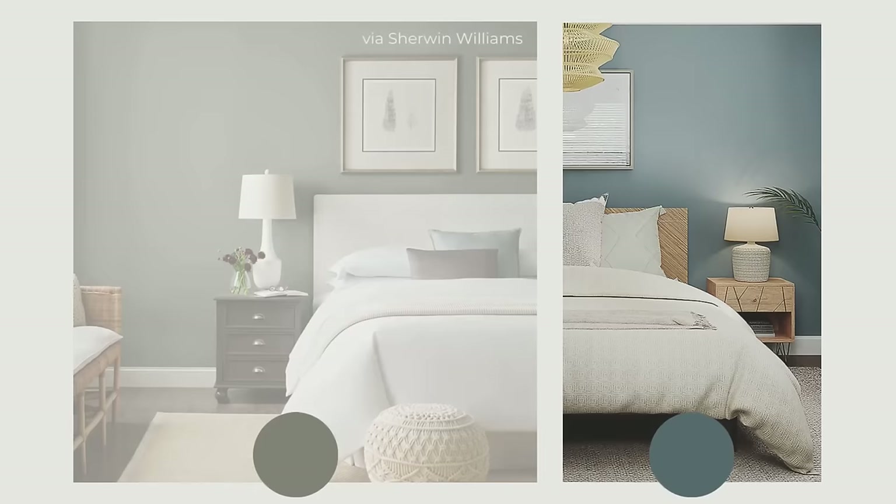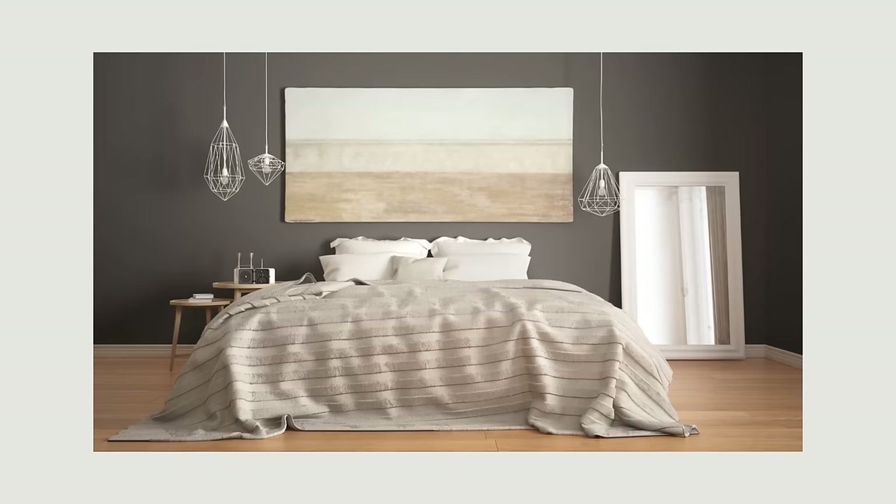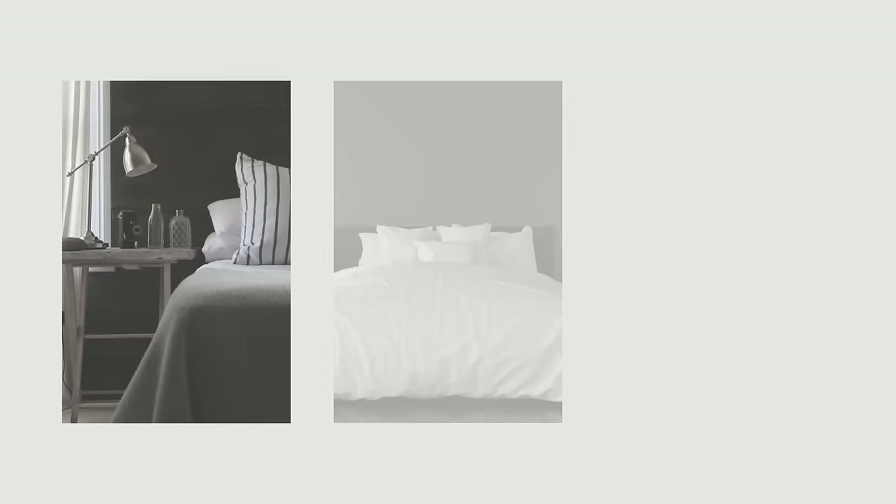Just keep in mind that light colors, those with a light reflectance value of 50 or above, will reflect light so that any light that makes its way into the room at night will be reflected a bit and make the room brighter. If you go with a darker color, one with an LRV below 50, you'll create a moodier feel and avoid reflected light. You can also go with very dark shades of black, charcoal, and navy tones to create a cozy yet dramatic feel.